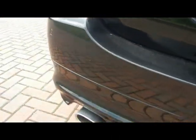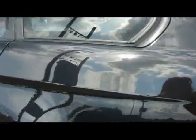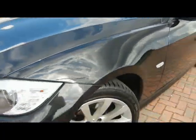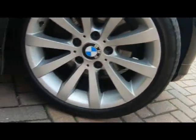As you can see, the car's got rear parking sensors. Taking you down the side of the car, you'll see that there's no dents or scratches. All the new BMWs come with a push start ignition. As you can see, the alloys are in good condition.